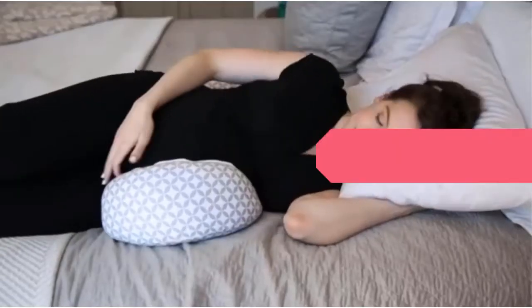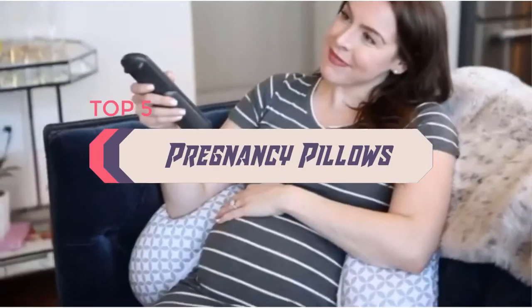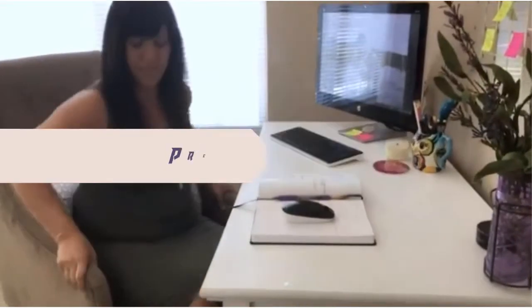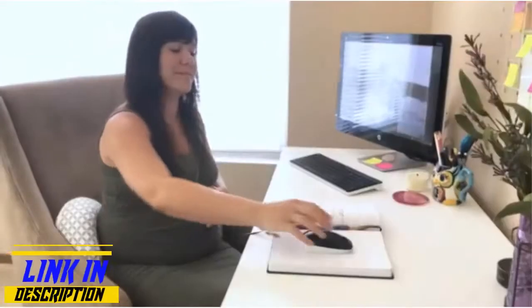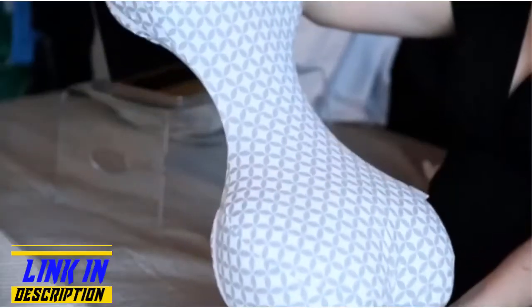Hello everyone. Welcome back to the Review Pro. In today's video, we are going to check out the top 5 best pregnancy pillows in 2020. To see the price and more information about these pregnancy pillows, please check out the links down in the description. So let's dig into the video.